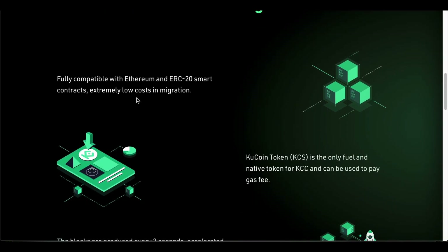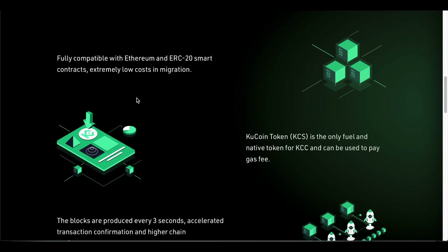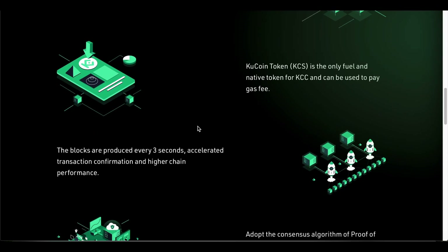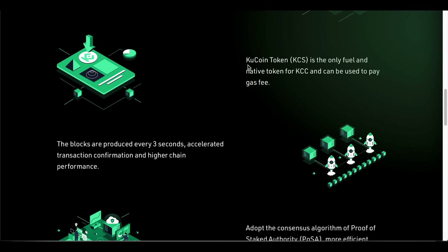KCC's purpose is to provide community users with a faster, more convenient, and low-cost experience. It is compatible with ERC-20 smart contracts with extremely low-cost migration. Importantly, KCS is the only fuel and native token for KCC and can be used to pay gas fees, and I think this is what is going to continue to increase the value of KCS token.